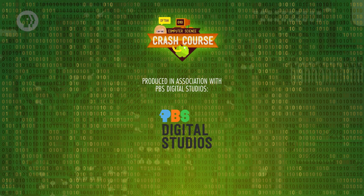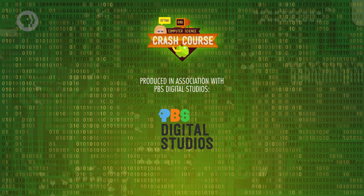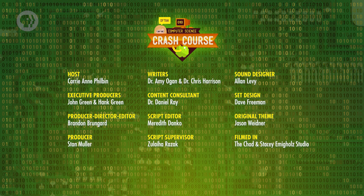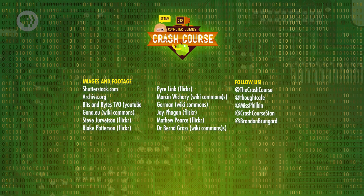Crash Course Computer Science is produced in association with PBS Digital Studios. At their channel, you can check out a playlist of shows like PBS Idea Channel, Physics Girl, and It's Okay to Be Smart. This episode was filmed at the Chad and Stacey Emmergoltz Studio in Indianapolis, Indiana, and it was made with the help of all these nice people and our wonderful graphics team, Thought Cafe. Thanks for watching, I'll see you later!